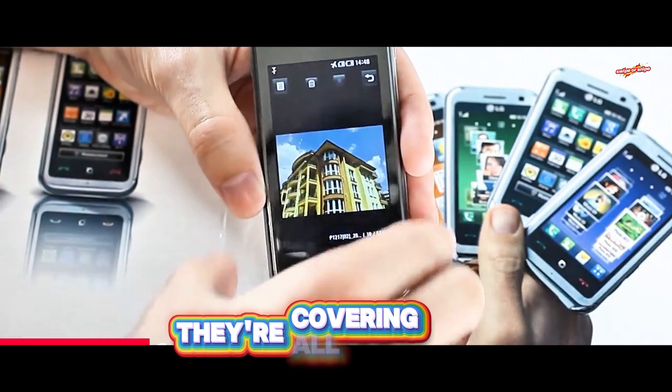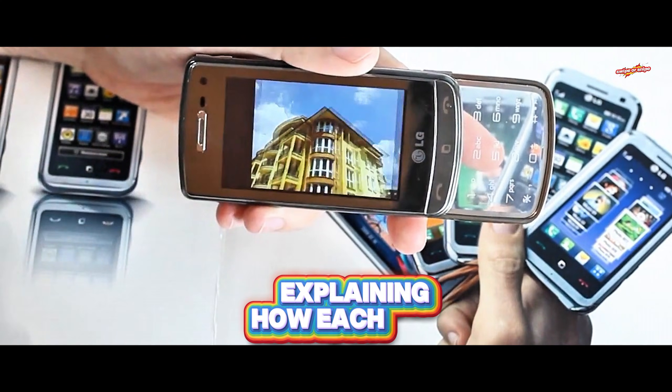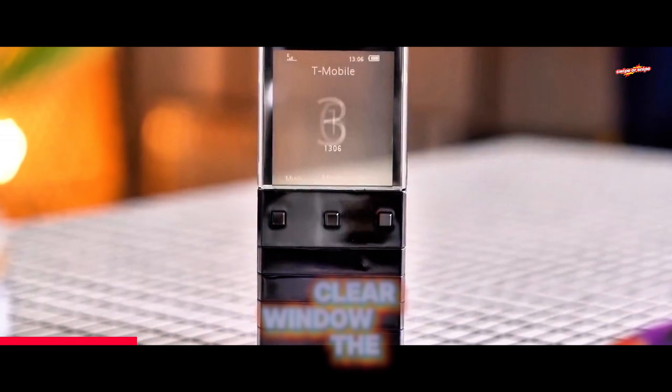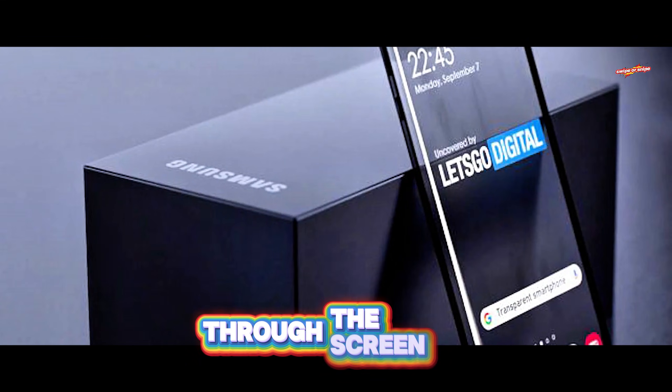This transparent screen could be flat, flexible, foldable, or even rollable — they're covering all the bases. The patent dives deep into layers and components, explaining how each pixel allows light to pass through, making the whole screen look like a crystal clear window. The images in the patent show a sleek phone with tiny bezels and a giant see-through display, so you literally see your hand holding the device through the screen.